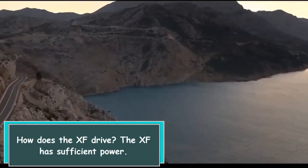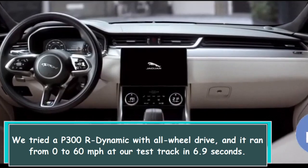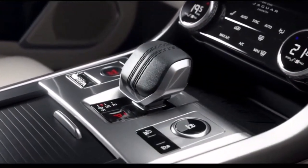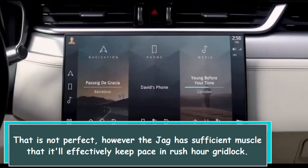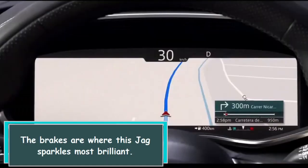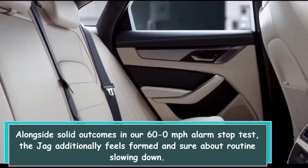How does the XF drive? The XF has sufficient power. We tested the P300 AWD Dynamic with all-wheel drive, and it ran from 0 to 60 miles per hour at our test track in 6.9 seconds. That is not perfect; however, the Jag has sufficient muscle to effectively keep pace in rush hour gridlock. The brakes are where this Jag sparkles most, with brilliant results in our 60-to-0 miles per hour emergency stop test.